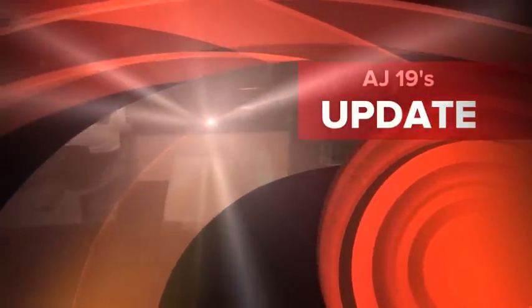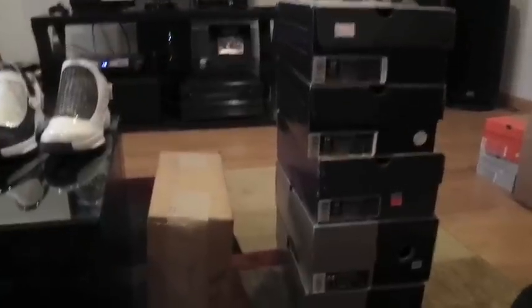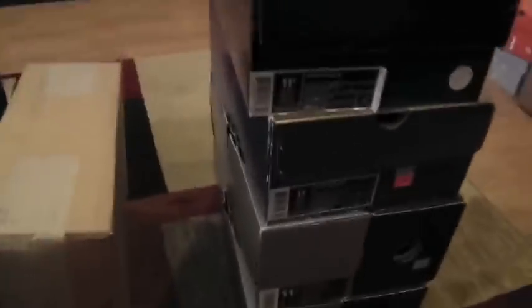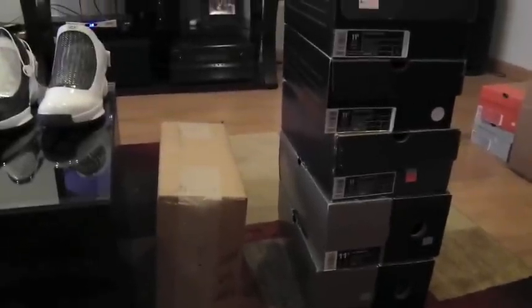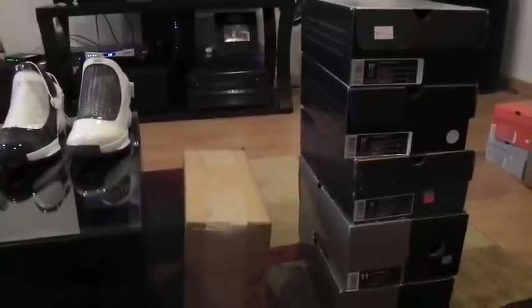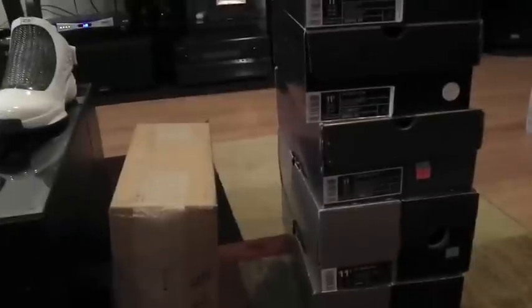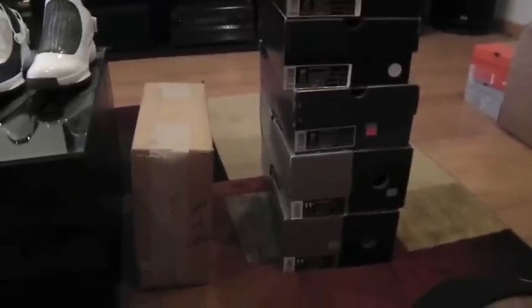What's up YouTube? Sneakertubetv.com, SFMan23 coming back at you with another sneaker session. Right here I got a package that came in today — I'll open it up and show you all what that is a little later. Right now, going with today is my collection of the Air Jordan 19s.